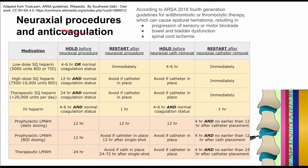The concern is that if you use anticoagulation too close to neuraxial procedures you can cause an epidural hematoma, which can result in progression of sensory or motor blockade, bowel and bladder dysfunction, or spinal cord ischemia.